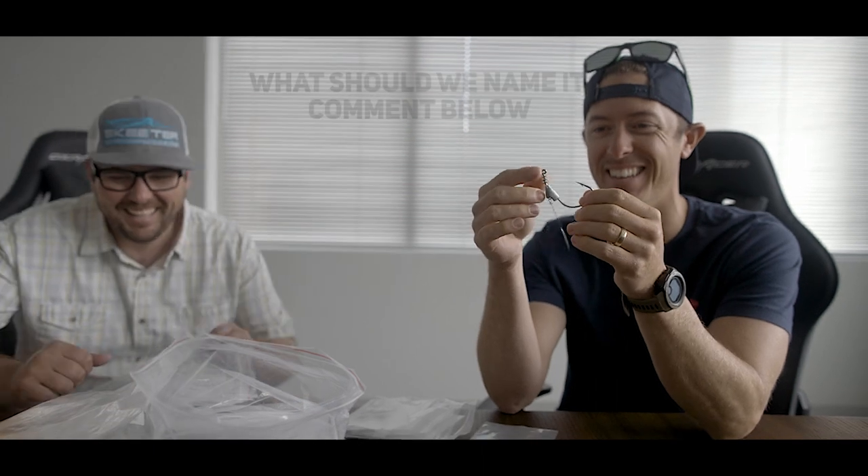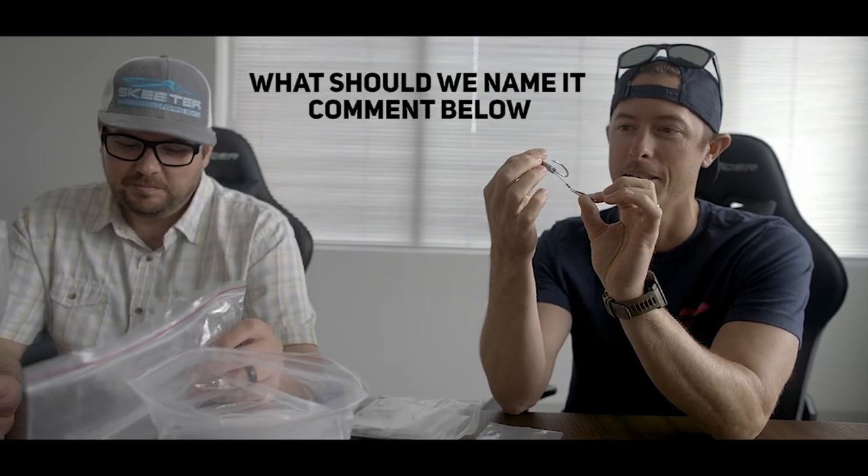This right here — yet to be named, I would like for it to be called the Belly Buster. Probably one of the most utilized pieces of terminal tackle in my spring fishing is a weighted, belly-weighted hook with a little spinner on it. Heavy. Thick. Throw it on your big braids. Love the plastic keeper.